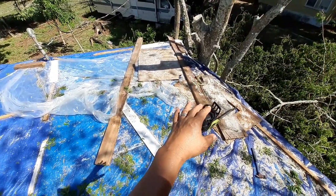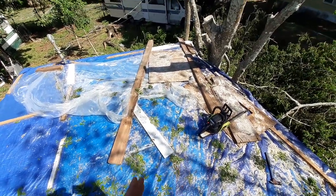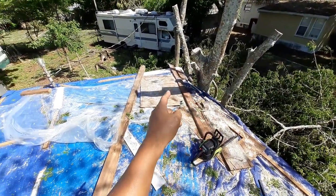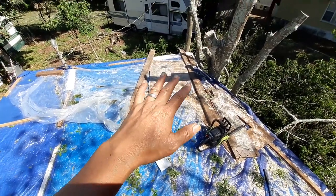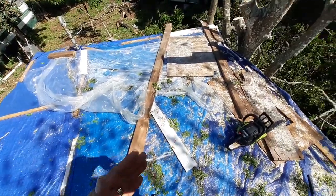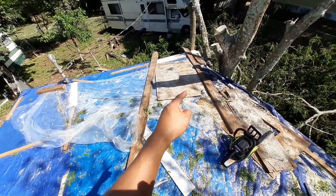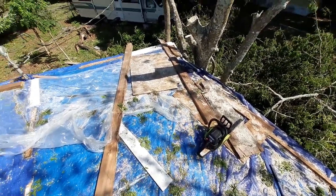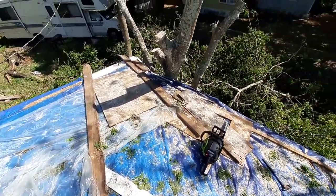I brought up extra wood and old rafters to lay across where I thought the tree would fall, so the chunks and trunks would hit the wood and spread the weight out. If the tree fell and hit in one point, all the weight would be concentrated there and potentially poke through the roof. By laying the rafters and extra boards out flat, I made a bunch of flat surfaces for it to hit. We got lucky and it didn't poke any holes.